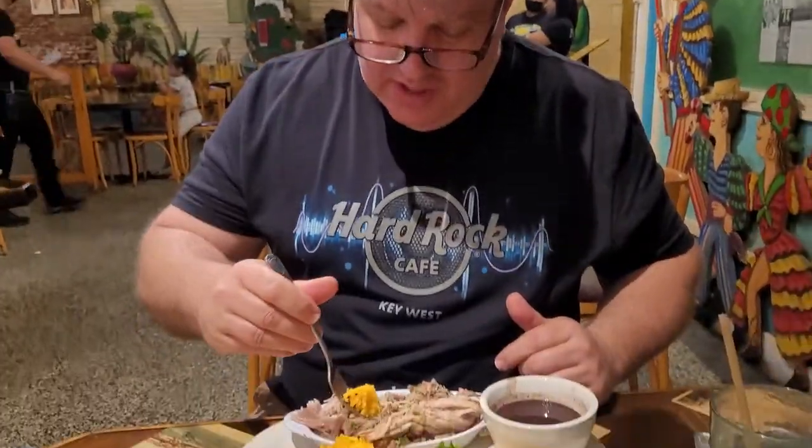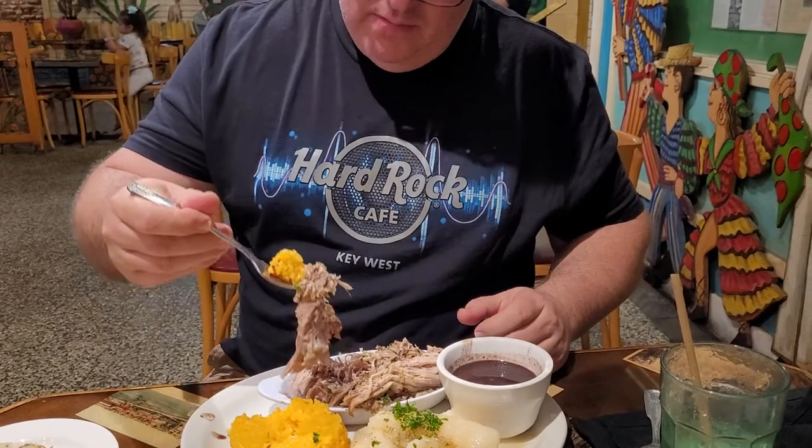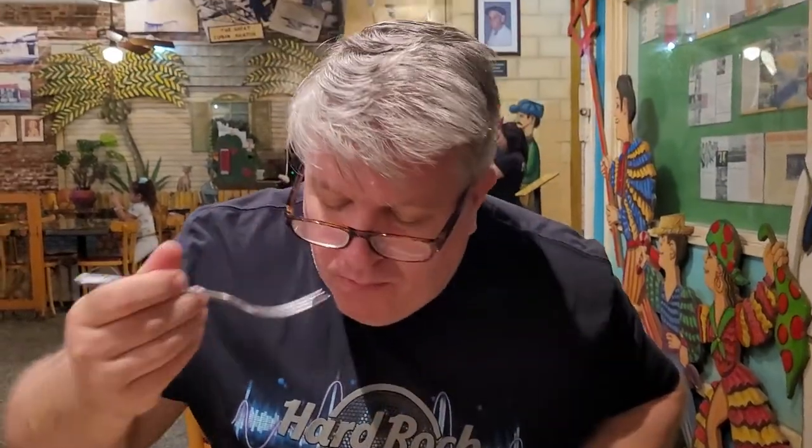Wow, that's fantastic. That is unbelievable. A little rice with it this time. This is amazing. This pork is absolutely perfect.